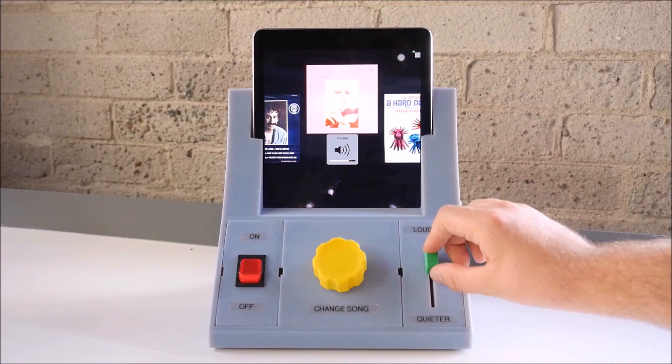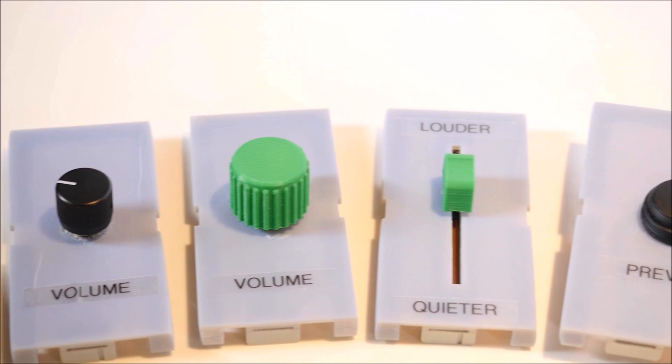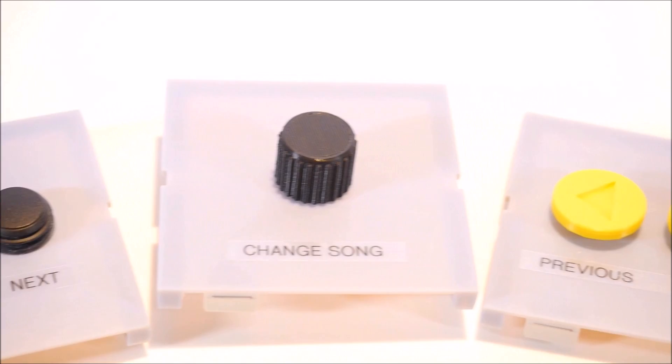The modular nature of this system also allows for functionality to be altered or removed in response to a change in the user's condition. A variety of components were fabricated to allow for selection from different affordances, aesthetics, input types, and consideration for visual and tangible differentiation between functions.